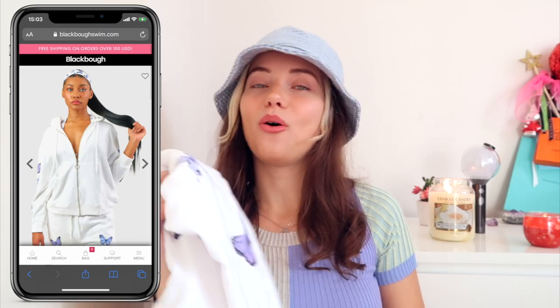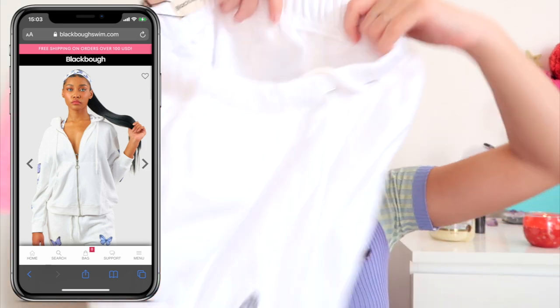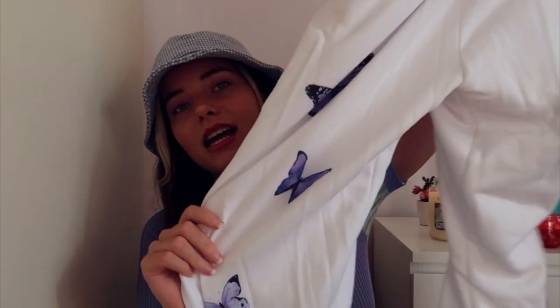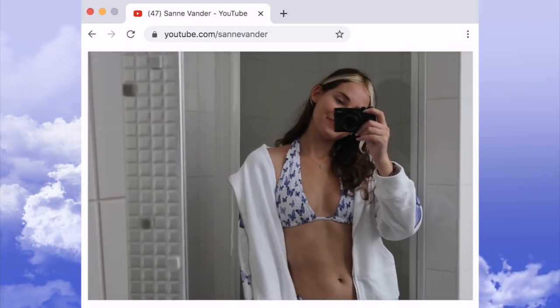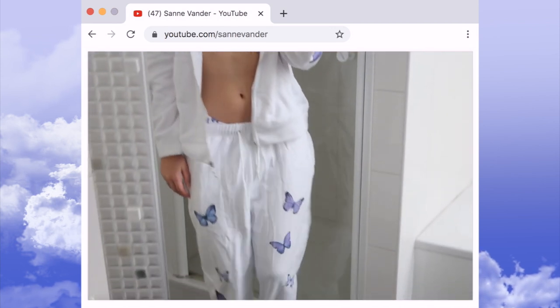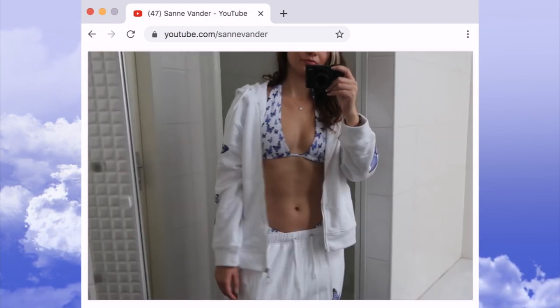Continuing with the butterfly theme from the first bikini, I also got these super cute white butterfly track pants and a matching zip-up hoodie. This is what it looks like on — super cute! Really really happy with this. This is their new collection, by the way, and I'm in love.